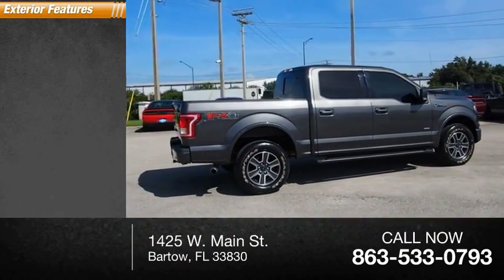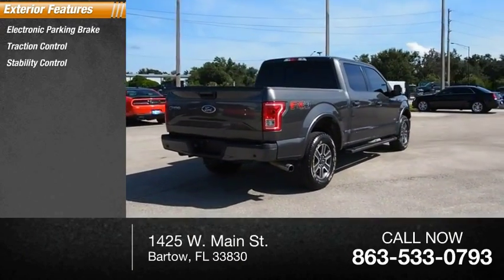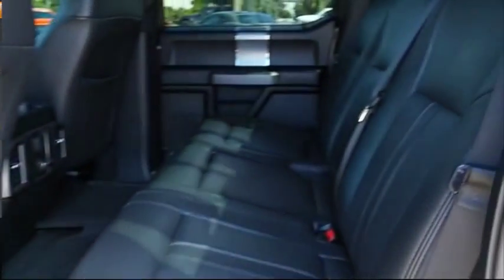Here are some of this vehicle's great options: electronic parking brake, traction control, stability control, roll stability control, front suspension type double wishbones, front suspension type strut, and power brakes.